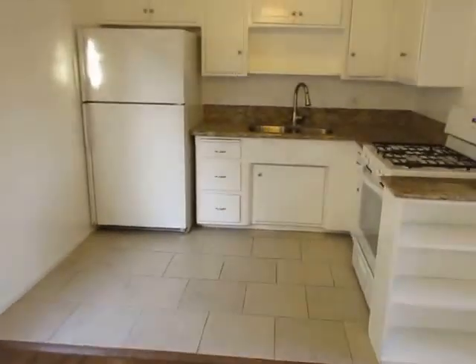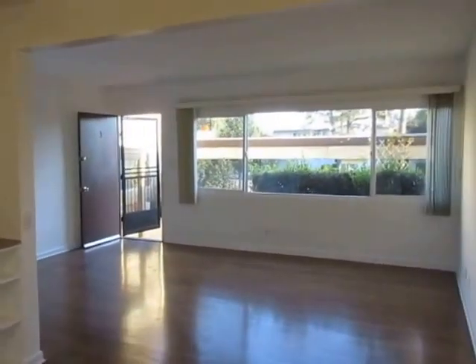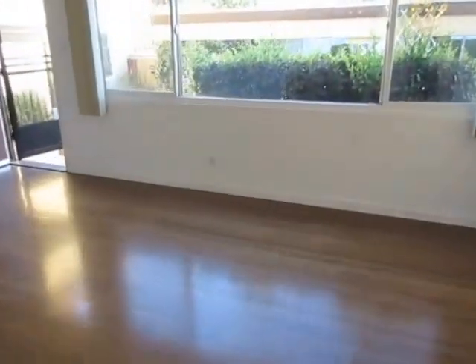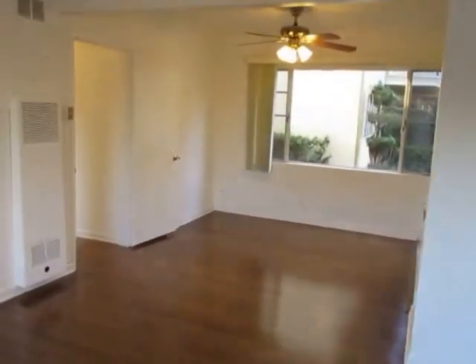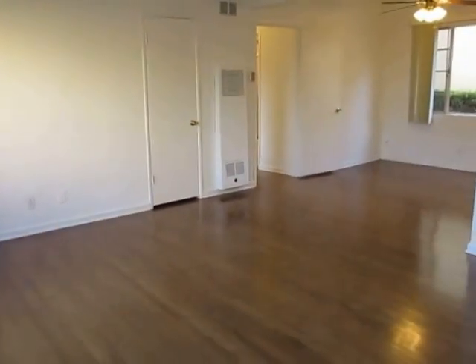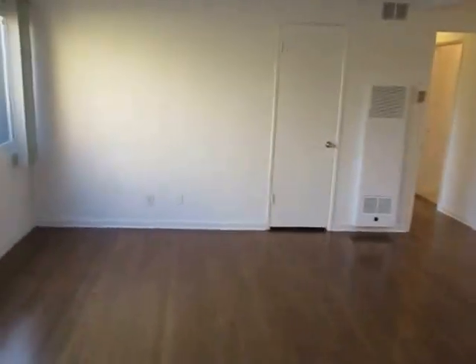This video is for a spacious and very nicely updated two-bed plus one-bath apartment located in Los Angeles, California. It's in the Brentwood neighborhood with very easy access to UCLA, Westwood, and Beverly Hills, also very close to Santa Monica.